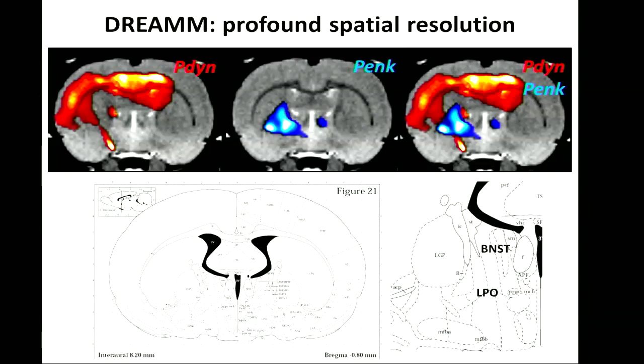Another interesting attribute of this technique is its profound spatial resolution. Looking at one coronal slice, when we inhibit the direct pathway neurons there is an increase in glucose uptake, and when we inhibit the indirect pathway neurons there is a decrease in glucose uptake — in two distinct groups of animals. When you overlay these, they don't overlap — they actually fit like a puzzle. This is very interesting because these two neuronal populations are overlapping in the specific region we're targeting, and they regulate behavior in opposite but synergistic ways.